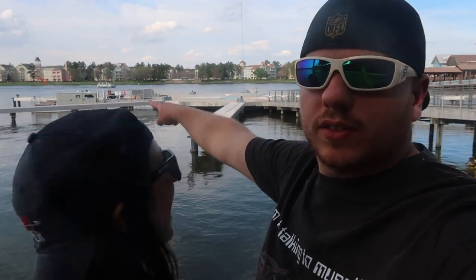Why hello there! Hi! Guess where we're at today? We're in the vicinity of a bird. We're at Disney Springs. There's some Disney Springs stuff over there.